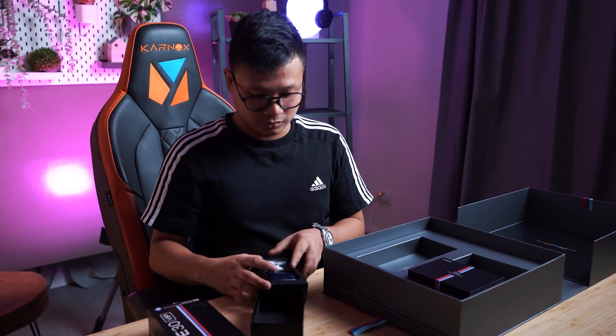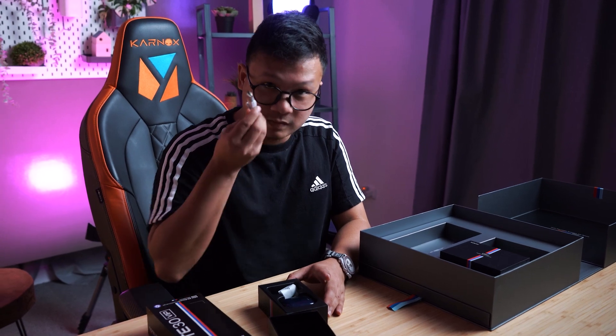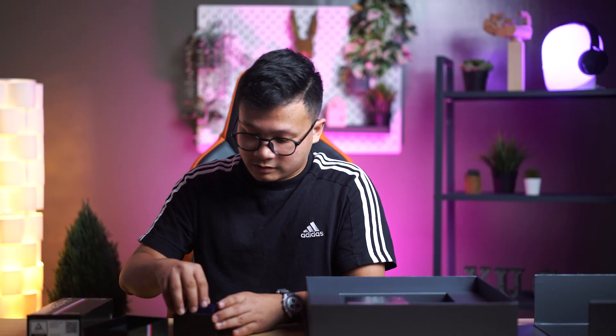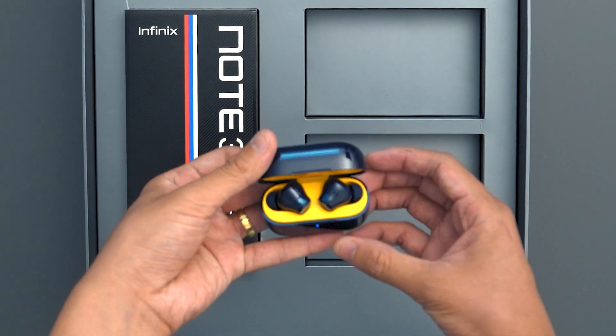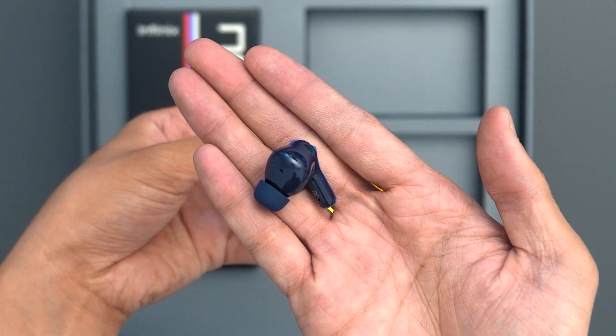Let's check that out. So we have here, of course, the USB Type-C cable, extra ear tips, and of course the headphones itself. It comes in this dark blue colorway, which inside we have this mustard yellow, which is a very nice contrast. And this is the headphones, or the IEMs, whatever you want to call it.